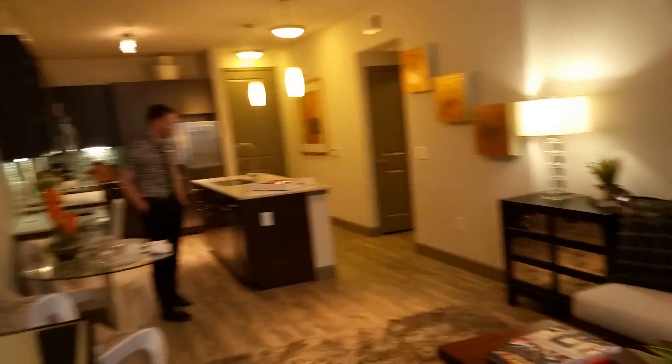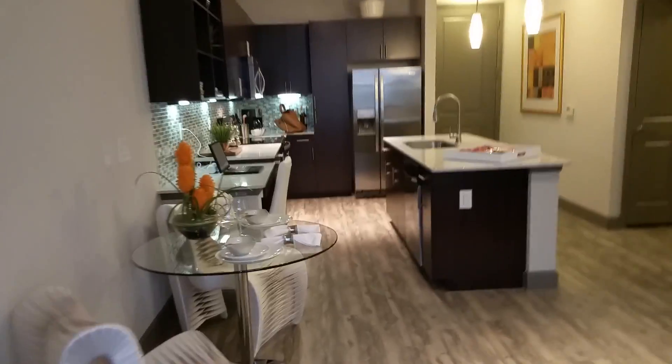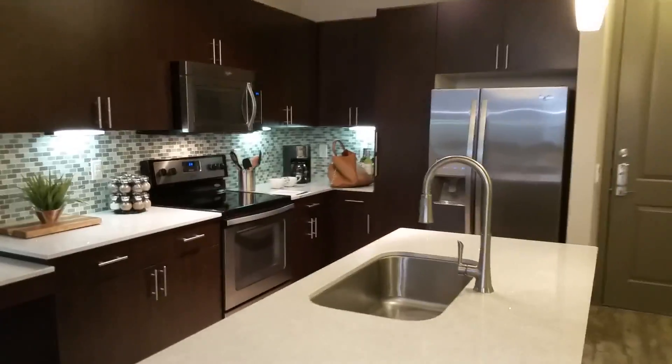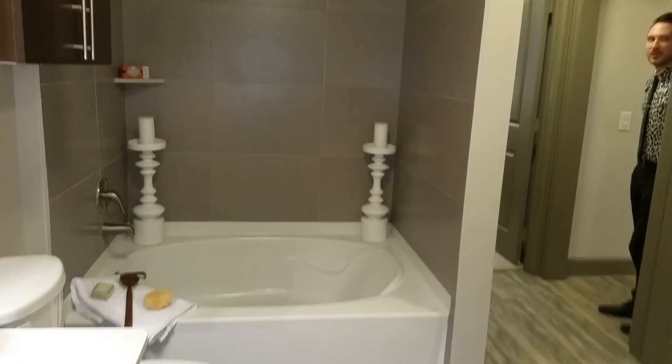Pretty nice wood floors, has a little desk in the kitchen which you haven't seen that yet today. Lots and lots of storage, and the finishes will all be the same, right Tyler? Really pretty soaking tub — beautiful.